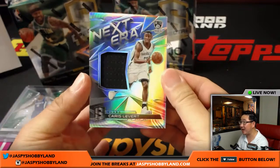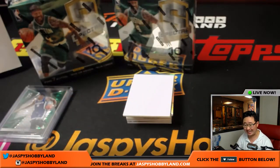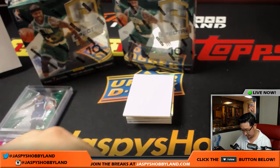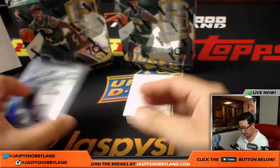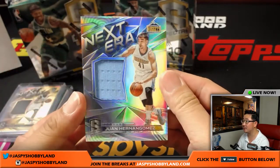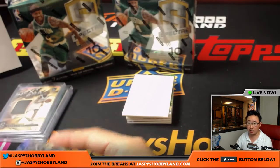Next up is Next Era — Chris Levert relic for the Brooklyn Nets. Mike Koster with that one. That's 58 out of 149 on that one. Next one is Next Era, Nuggets — Juan Hernan Gomez, 21 out of 149. Kurt on the board.